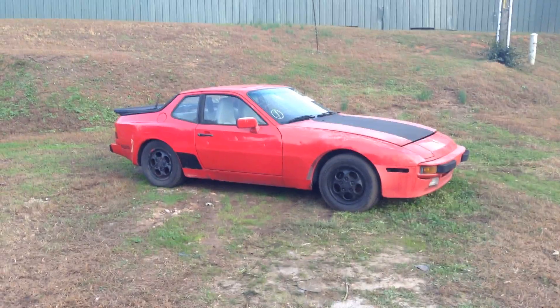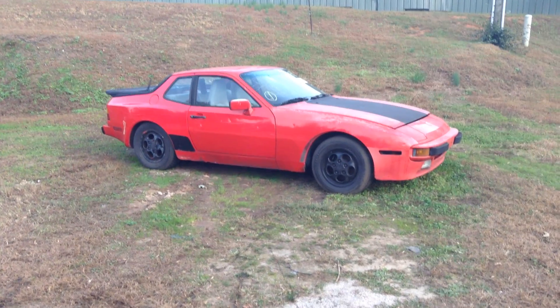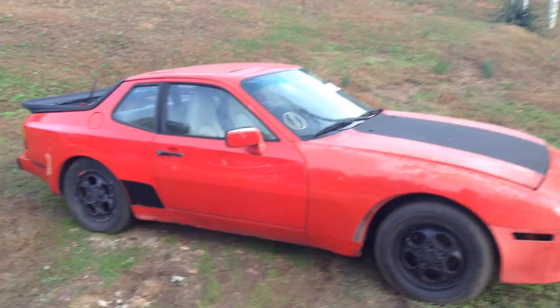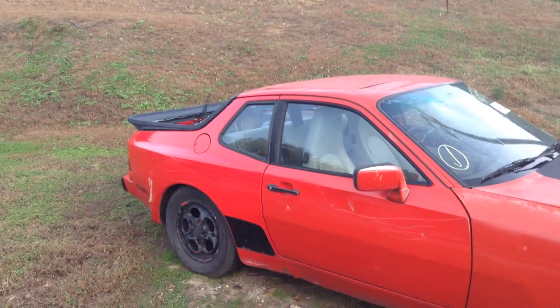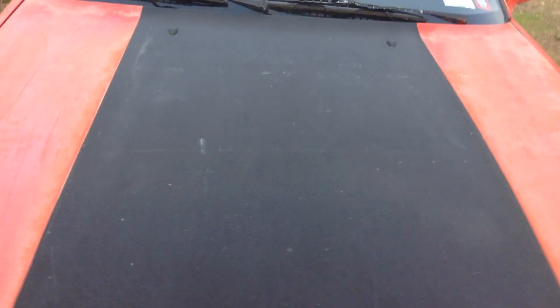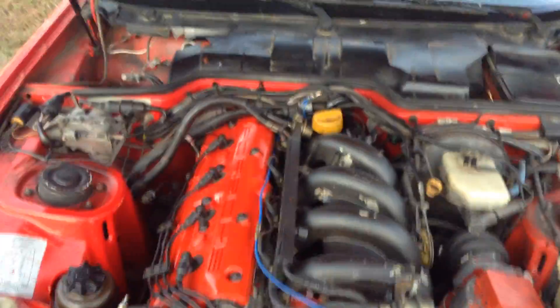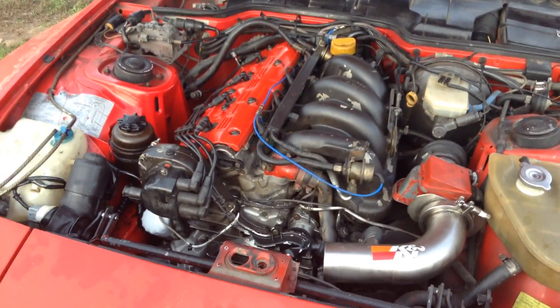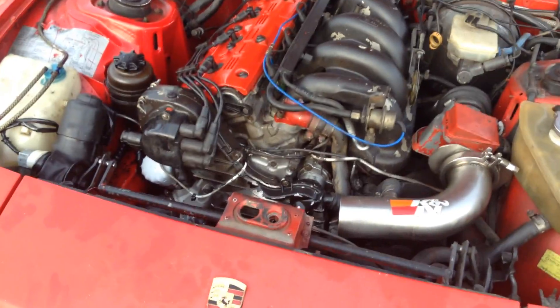Hello 944 friends. Here we have an '87 944 S with the twin cam engine. This one was bought from the insurance company and has damage from a tree falling on it — broken windshield, roof damage, back glass is broken. We primarily bought this for the engine and transmission. It has a pretty nice looking 2.5 liter 944 S engine. We've just driven around the parking lot to test all the gears and listen to the gearbox and motor. Motor feels and sounds good. Looks like it's had some recent attention — either the motor, the cylinder head, or a fresh water pump.